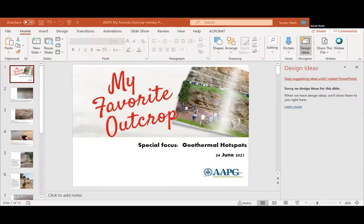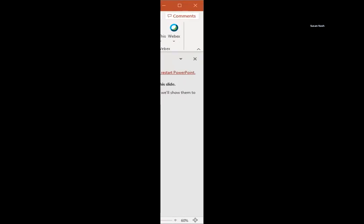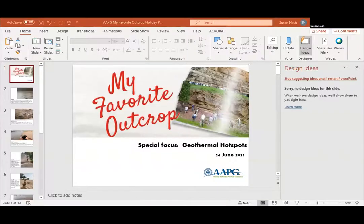I want to welcome everyone and tell you that this is part of our Lunching the Outcrop series, and it should be a lot of fun. I have managed to not put my screen on for my own picture, sorry about that. But I want to welcome Molly Churko and welcome her as our first presenter.